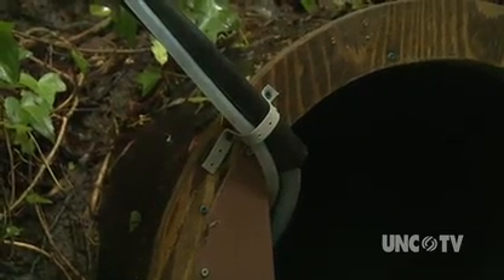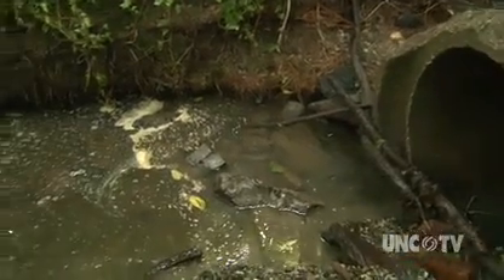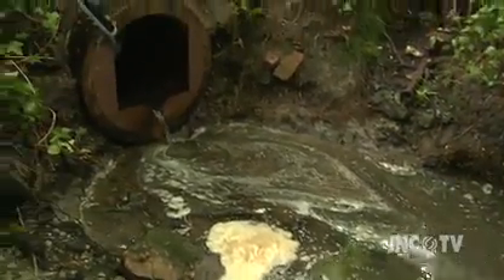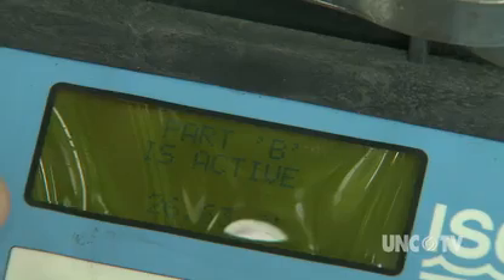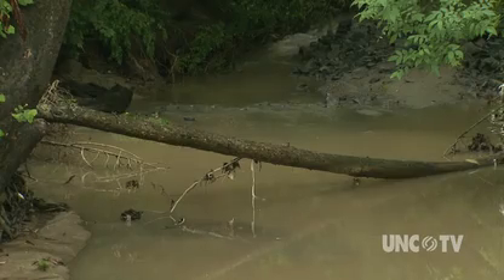The sensor in the pipe detects when the water level is rising, which signals the start of a storm. We collect six liters on the rising limb of a storm. We try and capture near the peak, and then again on the falling limb of the storm. So we're trying to characterize the water quality throughout that hydrograph.